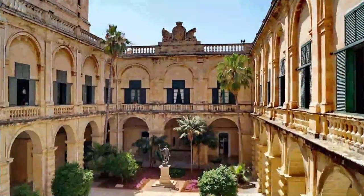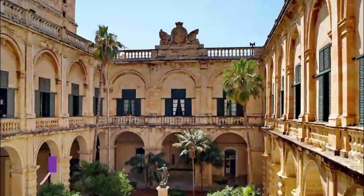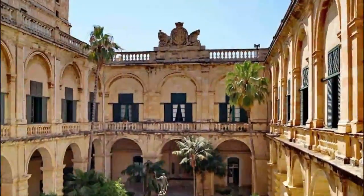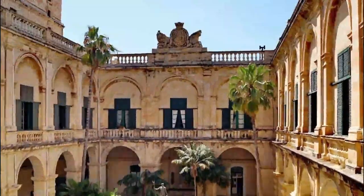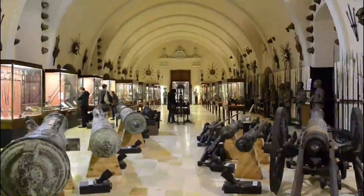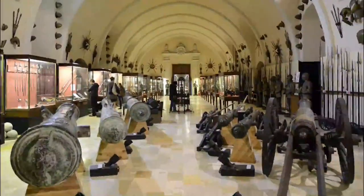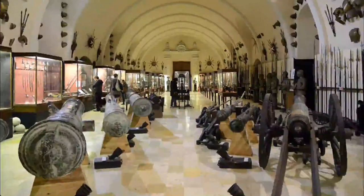Number 2: Grandmaster's Palace and Armory. Valletta's most monumental building, the Grandmaster's Palace stands in the center of Palace Square, which is often used for traditional ceremonies. Grandmaster Pietro del Monte commissioned the palace in the 16th century as a residence for the Knights of Malta.